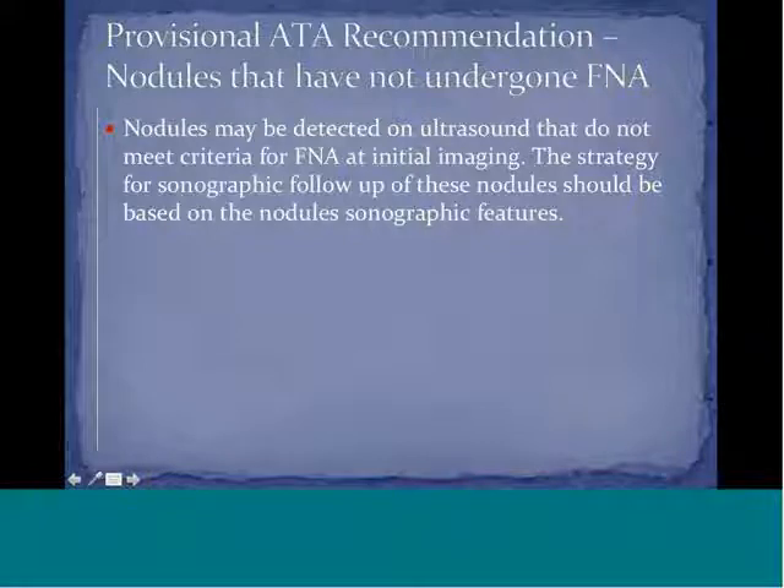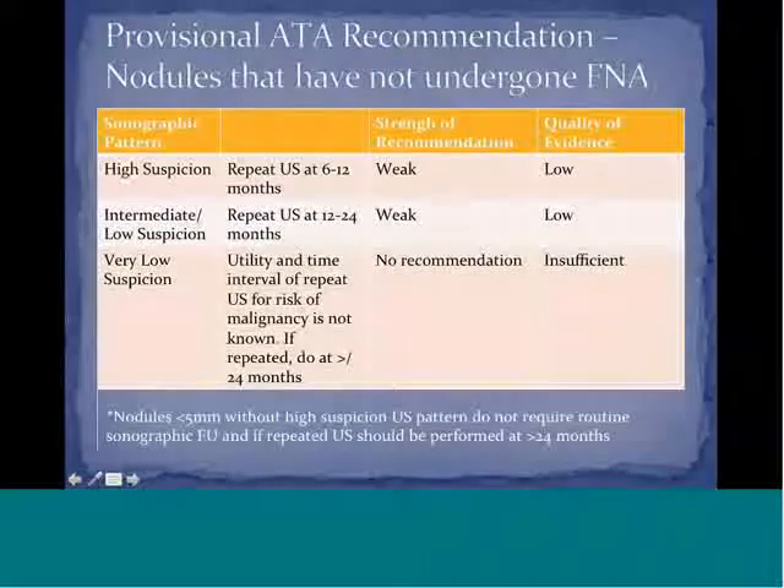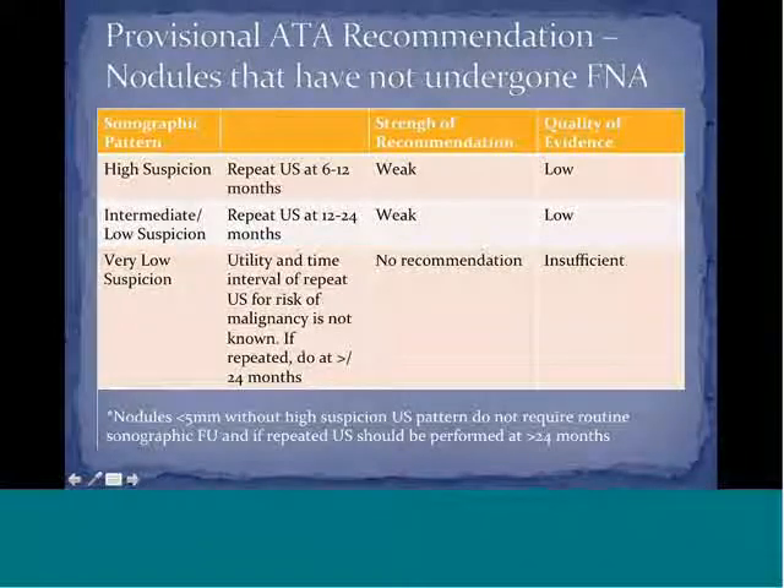For nodules that have not undergone FNA — those detected on ultrasound that do not meet criteria for FNA on initial imaging — sonographic follow-up strategy should be based on nodule sonographic features. High suspicion pattern: repeat ultrasound at 6 to 12 months (weak recommendation, low quality evidence). Intermediate or low suspicion: repeat ultrasound at 12 to 24 months (weak recommendation). Very low suspicion: insufficient evidence, no recommendation. Nodules less than 5 millimeters without high suspicion features do not require routine follow-up; if repeated, ultrasound should be at greater than 24 months.